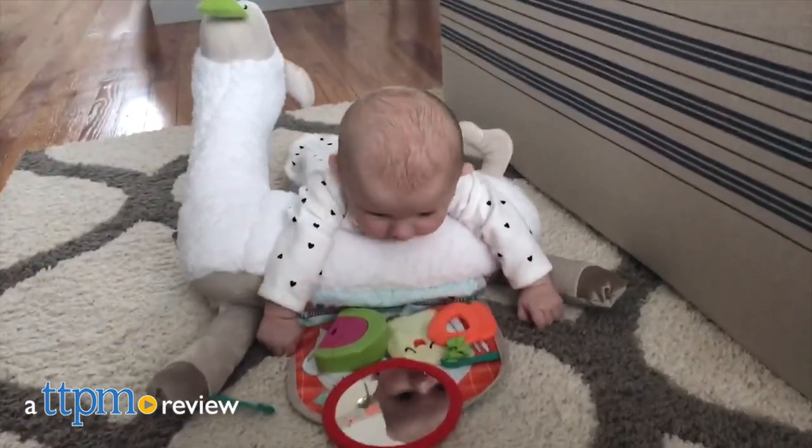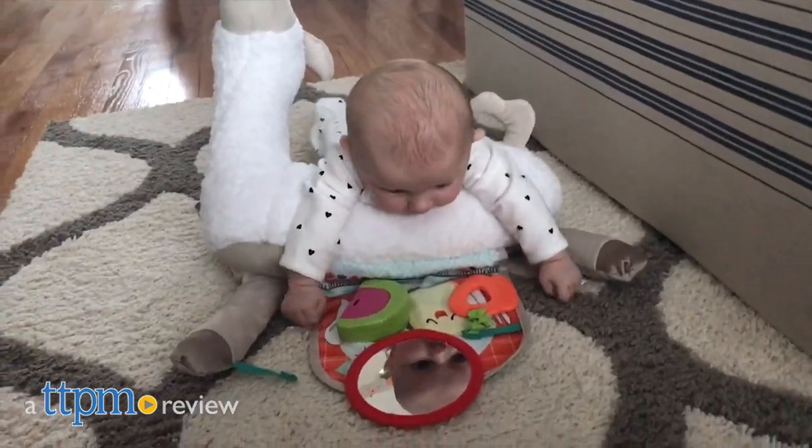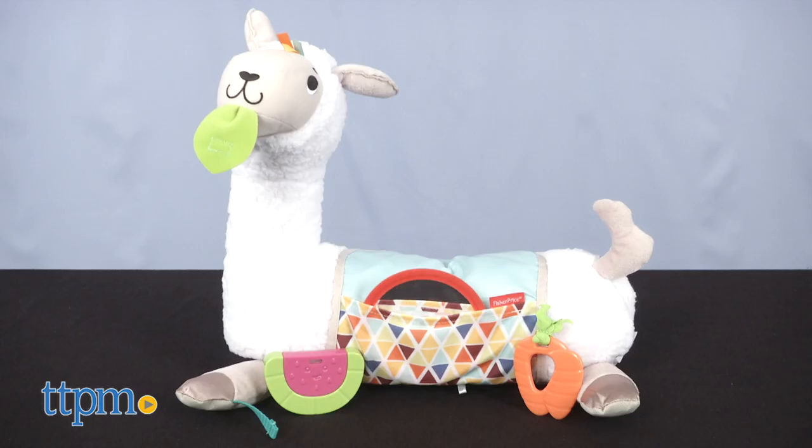Baby's first toys should be supportive and fun, and that's what you get with this. Hi, I'm Laurie from TTPM, here with Fisher Price's Grow With Me Tummy Time Llama.